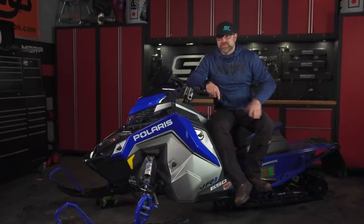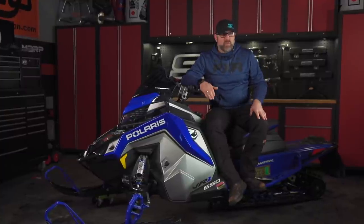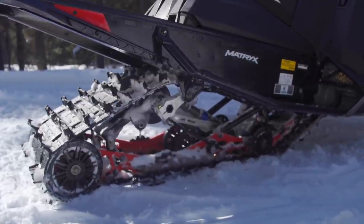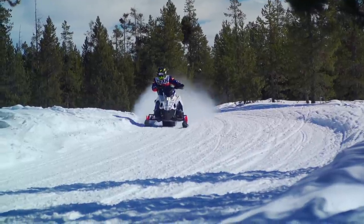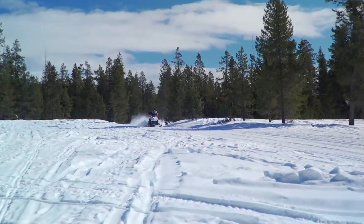The only part of the Matrix VR1 that isn't class leading is rear end ride quality. R-Motion still offers the plushest ride while still maintaining excellent bottoming resistance. With that said, Polaris' Pro CC skid frame is a very close second. When asked if they'd be willing to give up the front end ride and handling of the Matrix in exchange for the slightly better ride quality of the R-Motion, not a single one of our testers said yes.